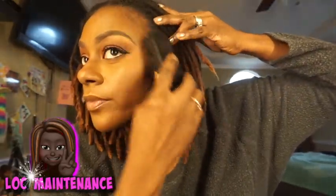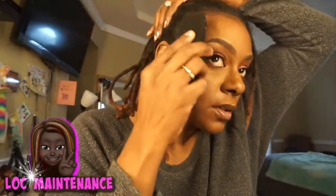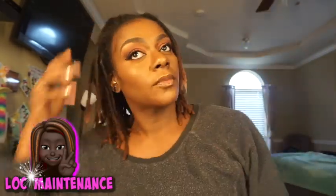Now I am going to take the small brush and lay down my edges. Even though you can't hardly see my edges because my locks lay over my edges, I still do my edges. I like to feel cute, whatever.